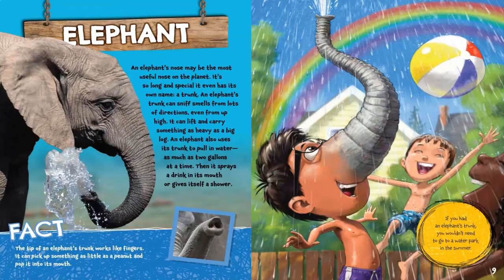The tip of an elephant's trunk works like fingers. It can pick up something as little as a peanut and pop it in its mouth. If you had an elephant's trunk, you wouldn't need to go to a water park in the summer.